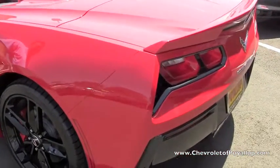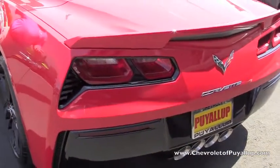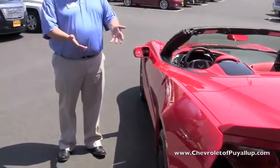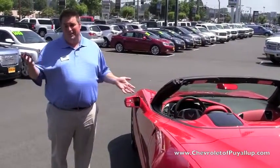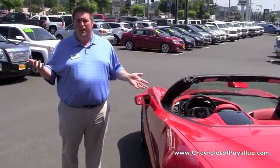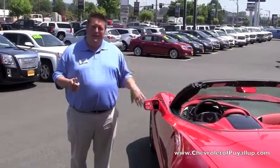The nice thing here at Chevrolet at Puyallup is we don't have a ridiculous markup on our Corvettes. We've been selling our Corvettes at MSRP. A vehicle like this, the way it's equipped, has been selling anywhere from $5,000 to $10,000 over MSRP elsewhere. Here at Chevrolet Puyallup, we don't do that — we're hassle-free and make life easy for you.